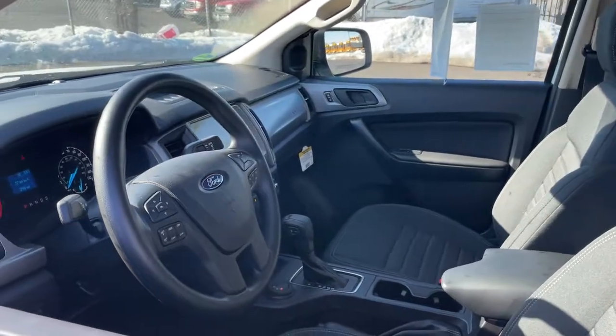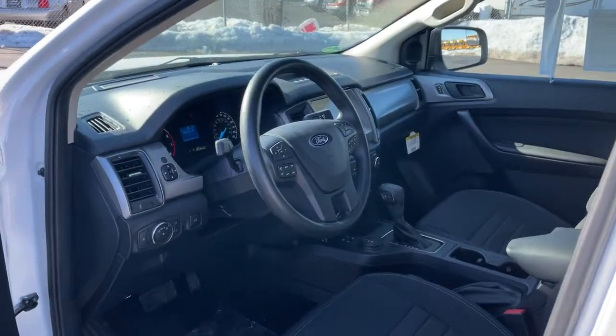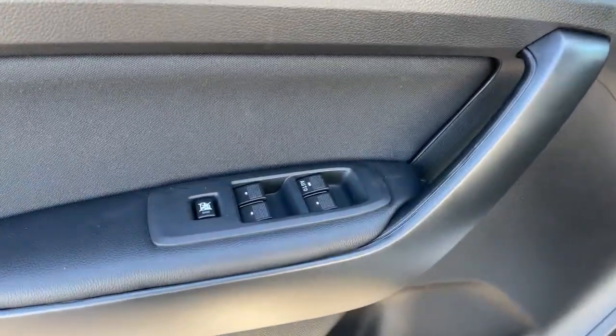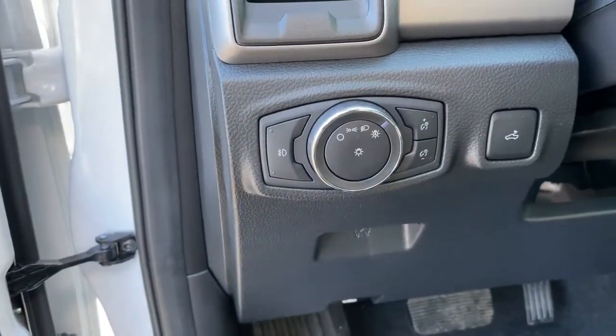The following are some of this vehicle's highlighted options: fog lamps, electronic stability control, trip computer, bucket seats, cruise control, power windows, AM-FM stereo, four-wheel disc brakes, and power steering.